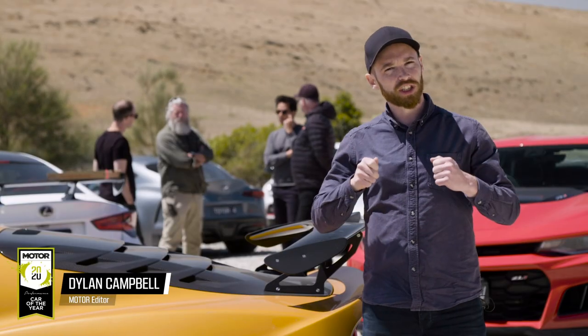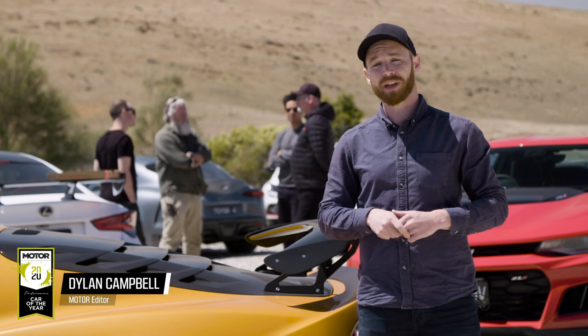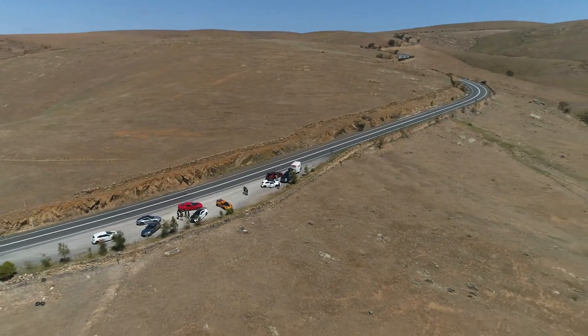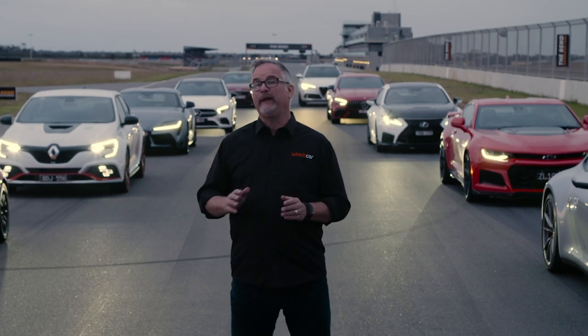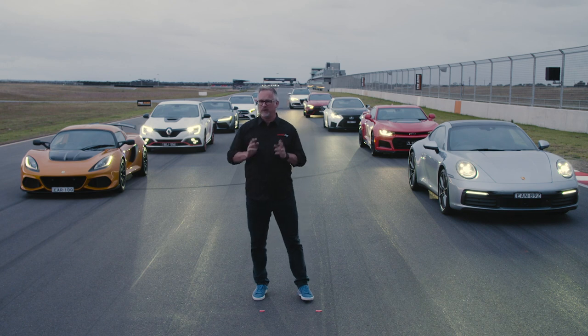At the end of the week, the judges get together over a local delicacy to discuss how each car has measured up against the all-important Picotti criteria. All you really need to know is that by the end of this week, one of those cars behind me will be named Motor Magazine's Performance Car of the Year for 2020.